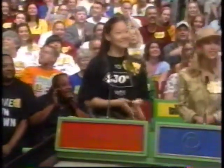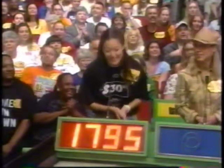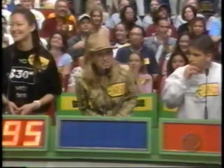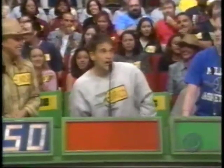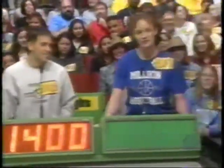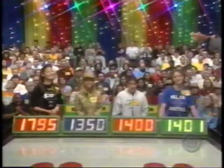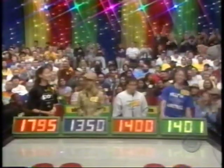Catherine bids $1,795. Lindsey bids $1,350. Enrico bids $1,400. And the final bid is $1,401. The actual retail price is $2,140. The winner is Catherine!